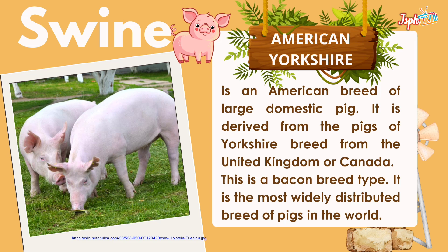Next, we have swine. Under swine, we have the American Yorkshire, a large domestic pig breed derived from pigs of the Yorkshire breed from the United Kingdom or Canada. This is a bacon breed type and is the most widely distributed breed of pigs in the world.